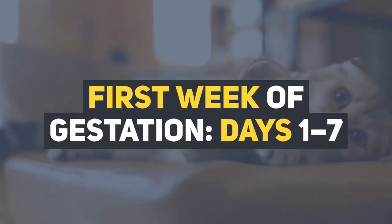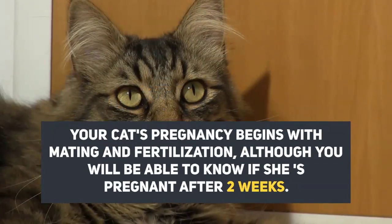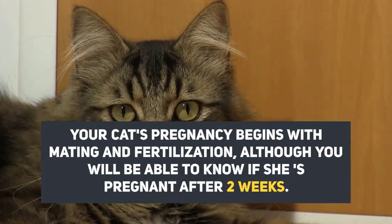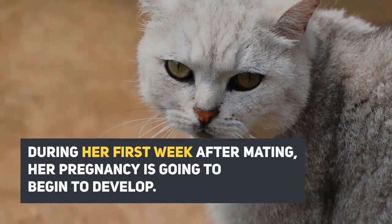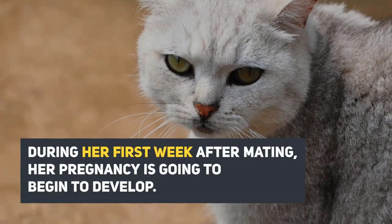First week of gestation, days 1 to 7. Your cat's pregnancy begins with mating and fertilization, although you will be able to know if she is pregnant after two weeks. During her first week after mating, her pregnancy is going to begin to develop.